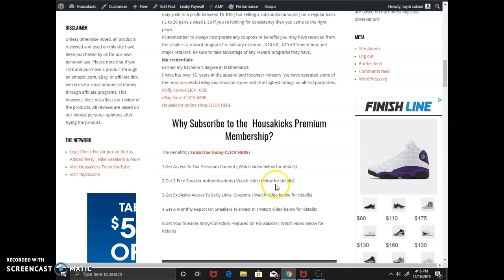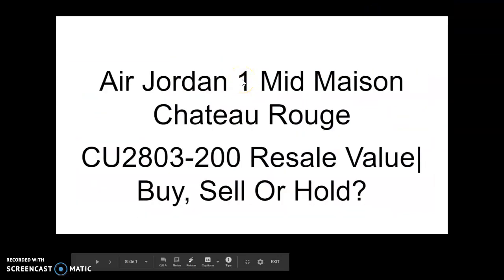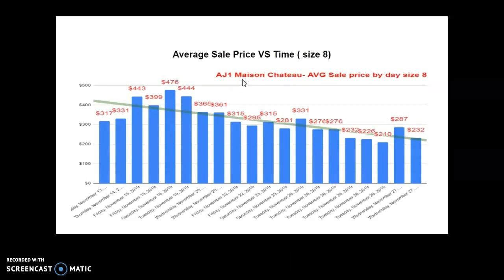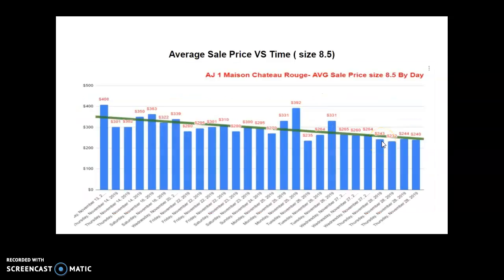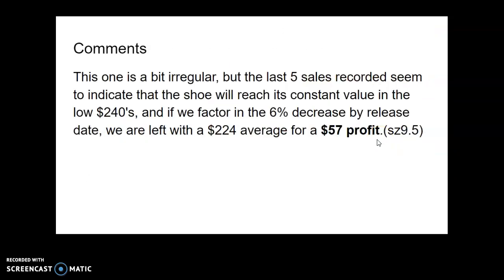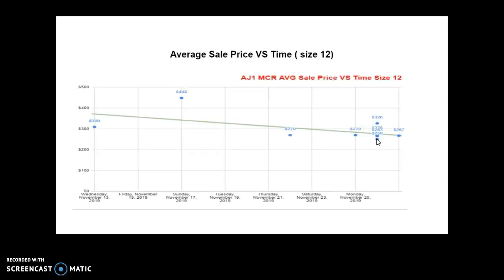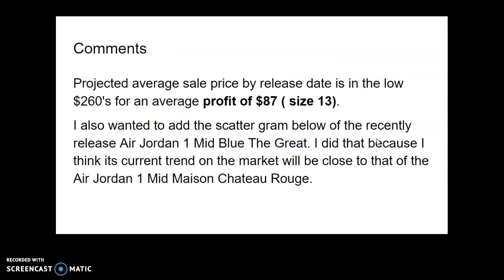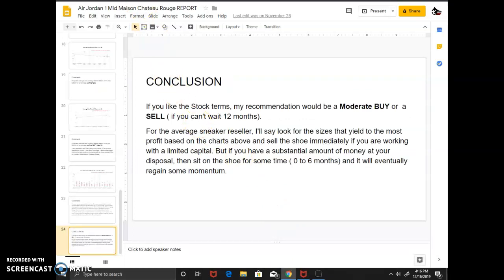Let me show you a glimpse of the report so you understand what this means. This one is for the Air Jordan 1 Mid Maison Chateau Rouge — I went through each size and studied how the trend was changing. Size 8 was fetching $53 profit, size 8.5 was $58, size 9 was $59, size 9.5 was $57, size 10 was $61, size 10.5 was $66, size 11 was $82, size 11.5 was $88, size 12 was $80, and size 13 was $87. That's the kind of report you get every month — I'll pick one or two shoes, write it up, and send it to you.